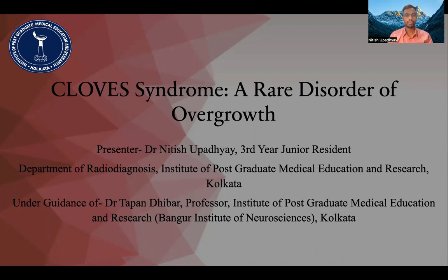Hello everyone, I am Dr. Nithi Supadhyay, third year junior resident from the Department of Radio-Diagnosis, Institute of Post Graduate Medical Education and Research, Kolkata. I am going to present a rare case of PROS under the guidance of Dr. Tapandi Barsar, and I am very thankful to the 22nd MRI teaching course from Indian Radiologists for giving me this opportunity to present this rare disease.